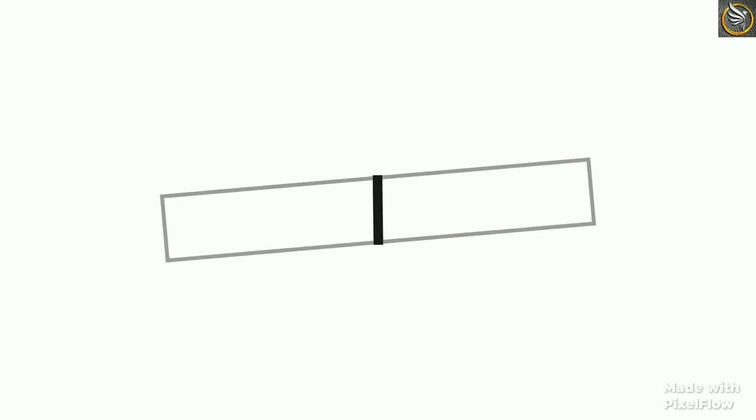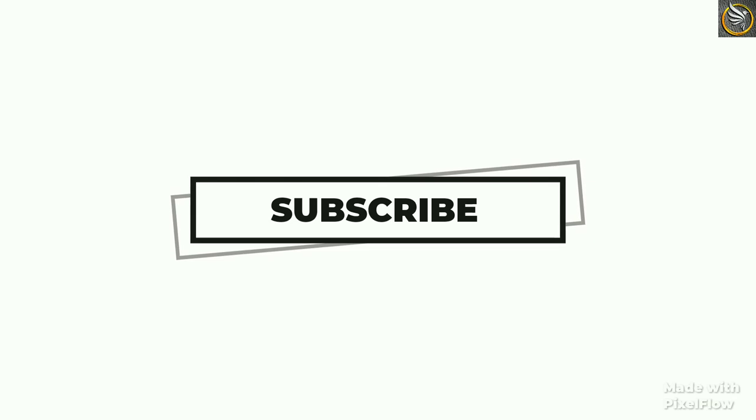If you liked the video, please subscribe to my YouTube channel and also press the bell icon for more upcoming videos.